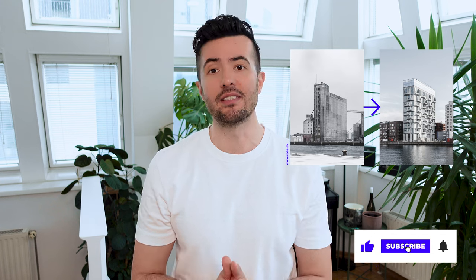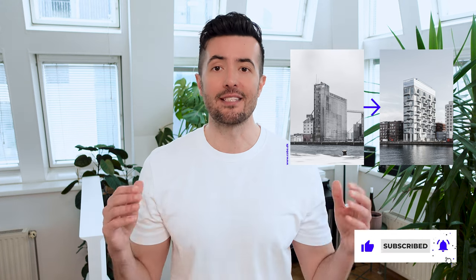If that sounds interesting to you and if you are interested in topics like how architecture and design can solve problems in the environment, I highly recommend you to like and subscribe to my channel. So without further ado, let's get started.